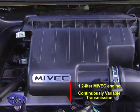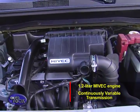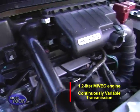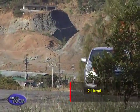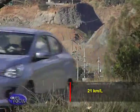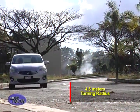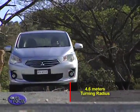Underneath the Mirage G4's hood is Mitsubishi's frugal yet fun-loving 1.2L MiVEC engine. Mated to a CVT, or continuously variable transmission, it makes for the perfect fuel efficiency partnership. In Mitsubishi's tests, the Mirage G4 returns up to 21km per litre. The steering is light and it has the best-in-class turning radius of 4.6m, allowing the Mirage G4 to tackle even the tightest parking slots with ease.